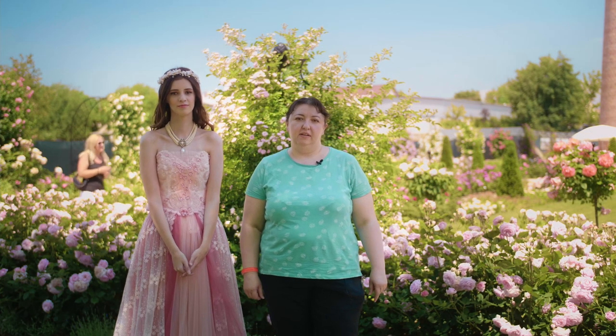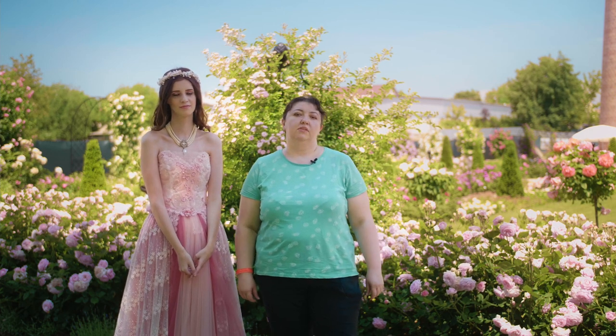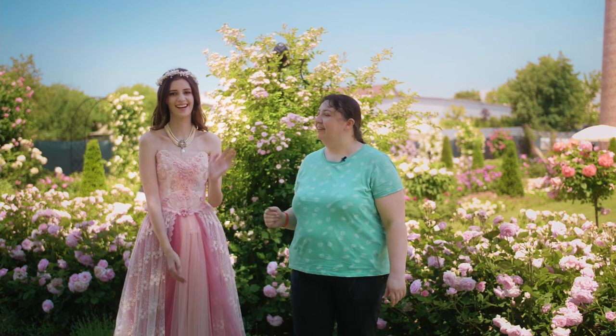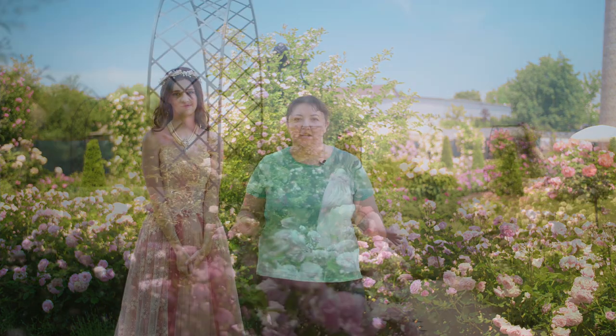Hi and welcome to my channel. My name is Olena Zaskocenko and I am a portrait photographer. Today we are going to shoot in this gorgeous rose garden. This is our beautiful model Kvitoslava. The concept of the shoot is the fairy tale about the princess in the magic garden.